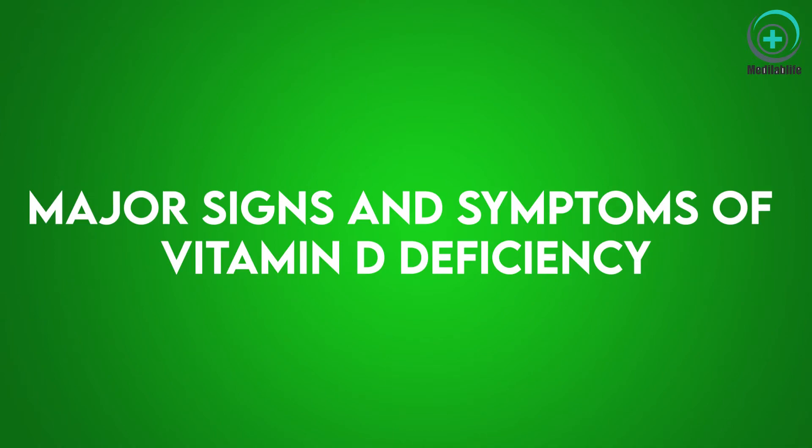Hello everyone. Today in this video I will explain what are the major signs and symptoms of vitamin D deficiency.